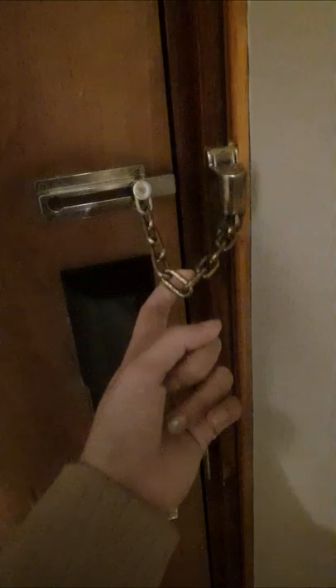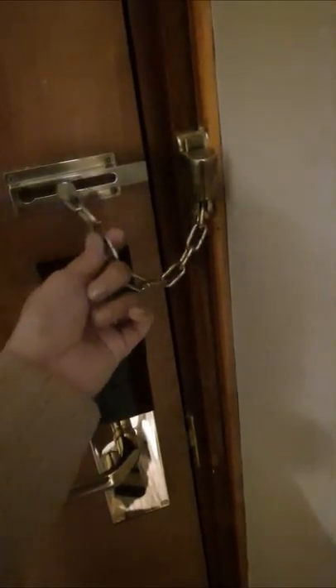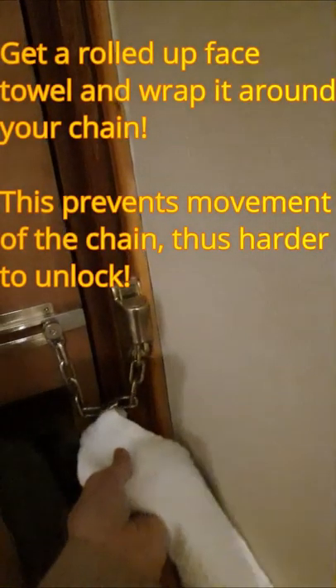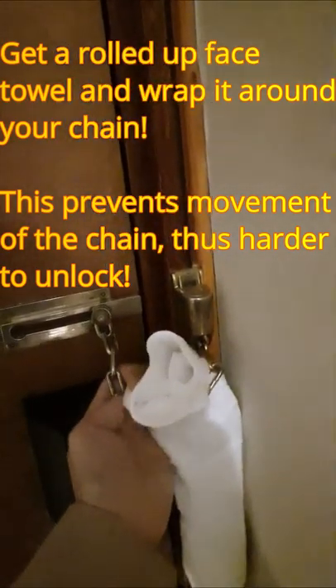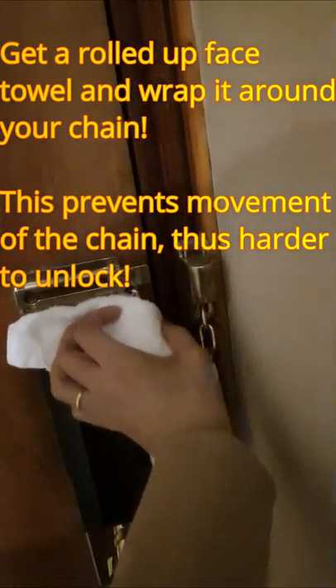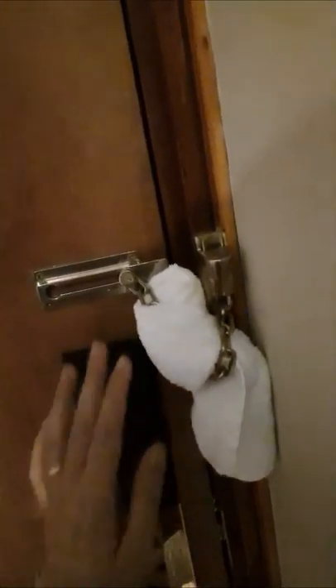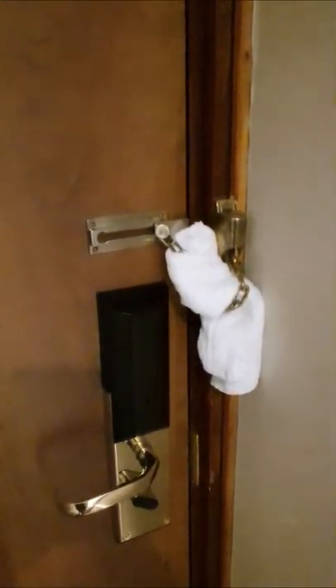There's one thing that I always need to do, especially because these are so easy to unlock, is get a rolled towel and roll it around the chain — because then it will be harder for them to unlock the chain. Let's go.